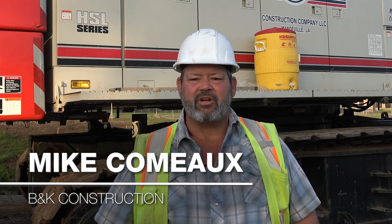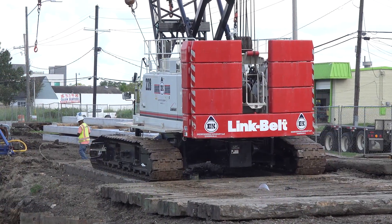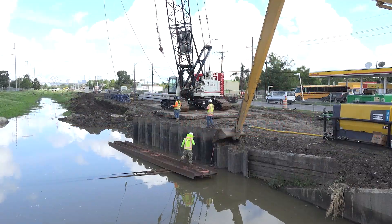I'm Mike Como with B&K Construction. I'm the crane operator of the 228 Link Belt. We're doing a flood protection canal.